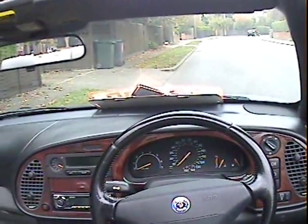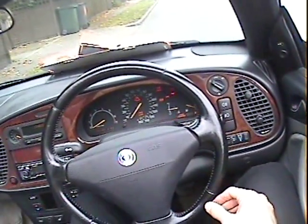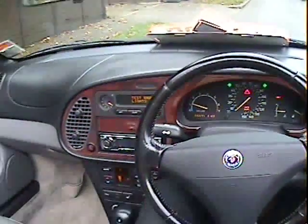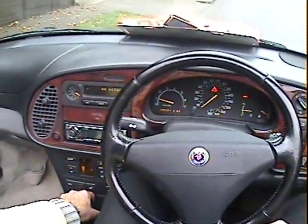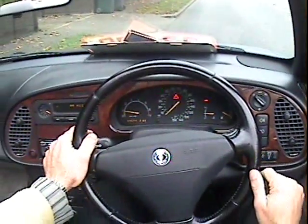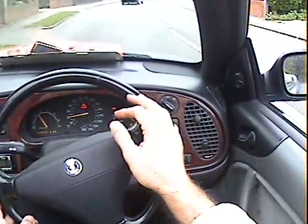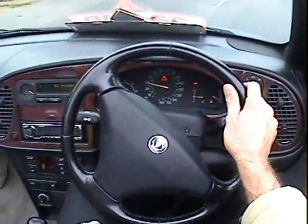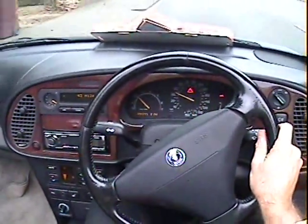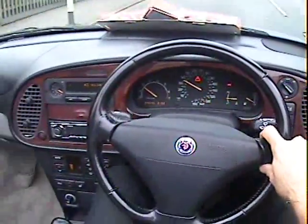Let's take this Saab 900 V6 convertible for a spin. Starts on the button, as you can see. I've just driven it 20 miles and it's performed superbly. Pulls away really nicely, no hesitation or strange behaviour from the engine at all. Gearbox is nice — there's no nasty clunks or expensive groans or rattles or anything.